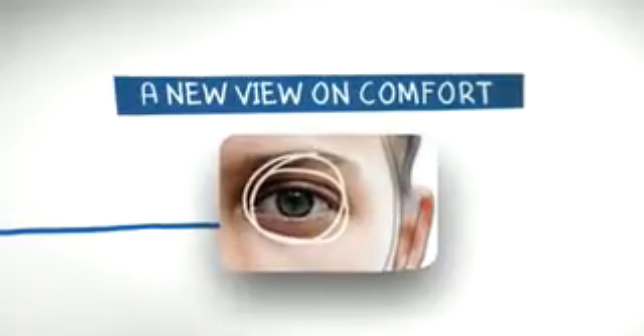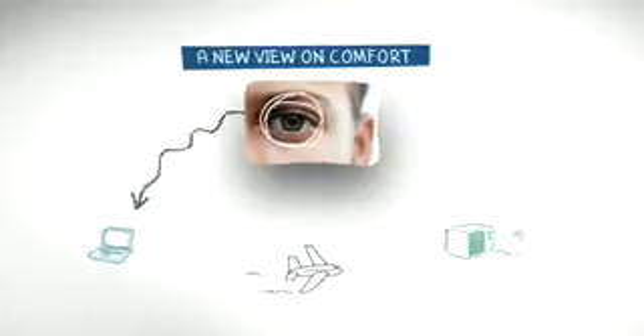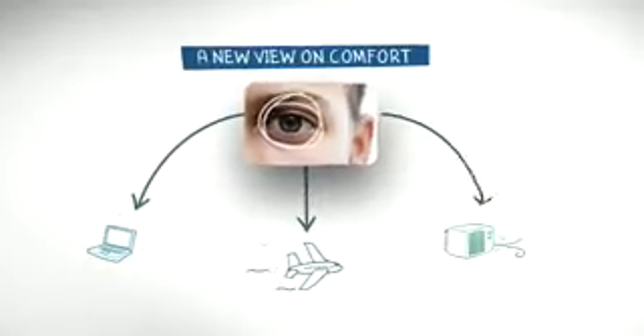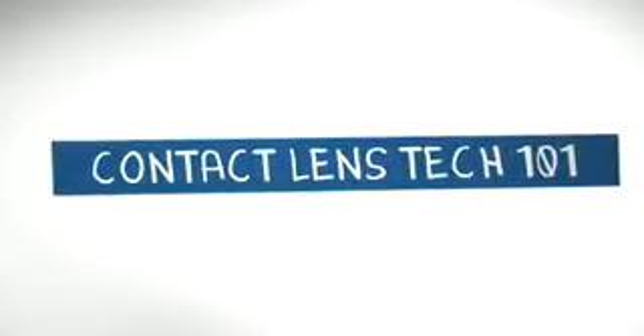Every day, you open your eyes to things that can make them feel dry or tired. If you've ever worn contacts, you might be cringing right about now, but lens wearers can feel just as good with contacts as they do without, with the latest technologies from AccuView. Here's the story.